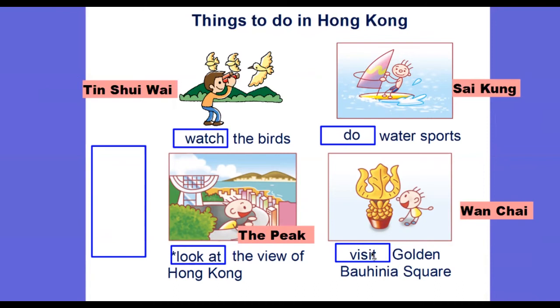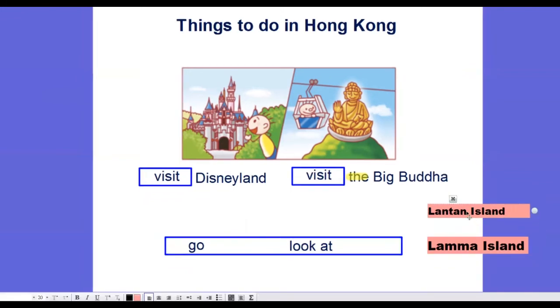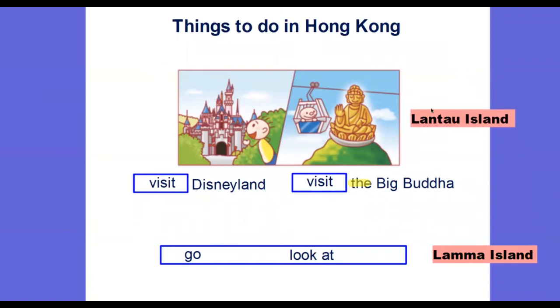Next one will be: visit Golden Bauhinia Square, which is located in Wan Chai. These next two activities you can find on an island of Hong Kong — visit Disneyland and visit the Big Buddha. In front of Big Buddha we put the article 'the' because of the special name. Both Disneyland and the Big Buddha are located in Lantau Island — L-A-N-T-A-U.